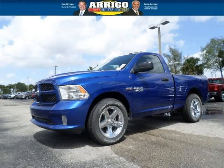Do you want to stretch your purchasing power? Well, take a look at this outstanding 2014 RAM 1500.